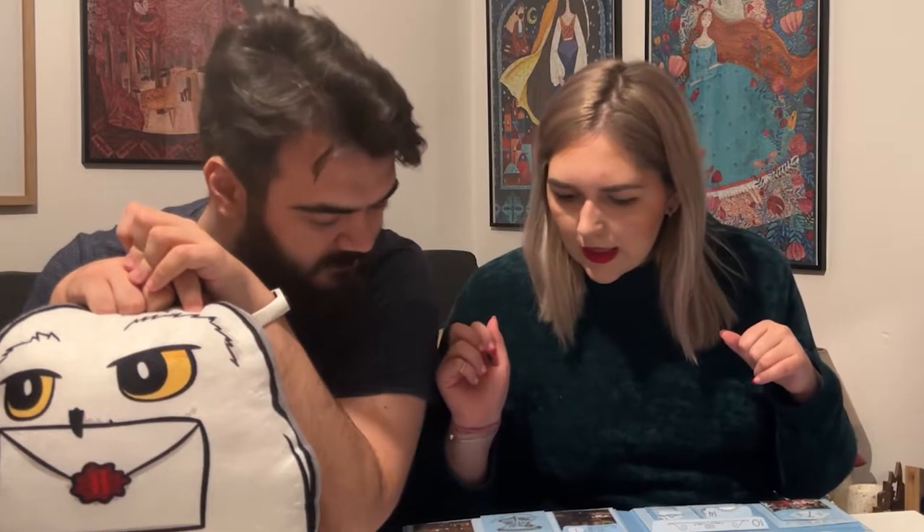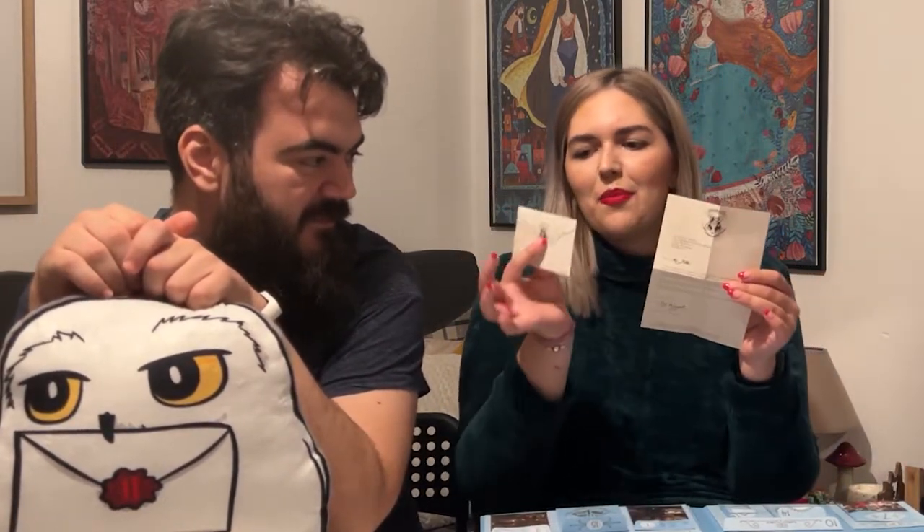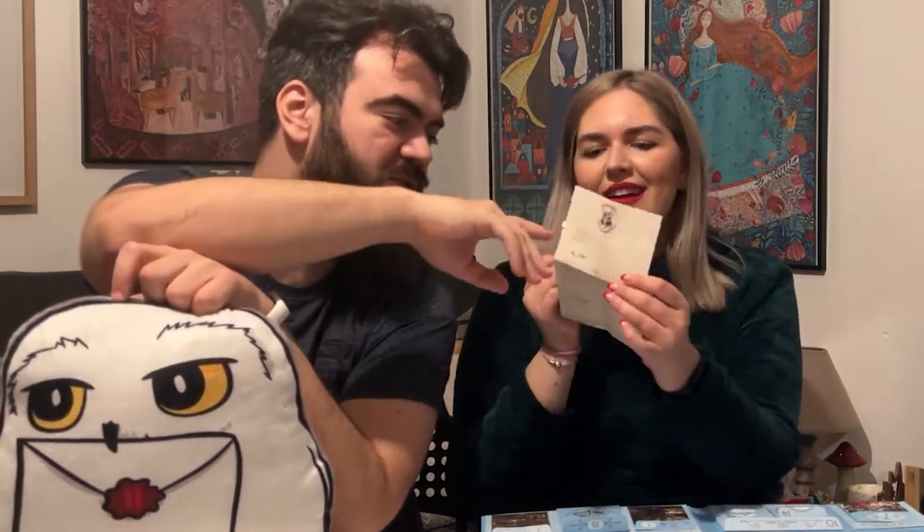Door fifteen is right at the bottom with the Hogwarts crest on it. Oh my god — it's a little letter to 'Mr. H. Potter!' I am dead! It has the actual letter in a tiny little envelope. I thought they'd put this in the bigger door, but this is so much better! Wow!